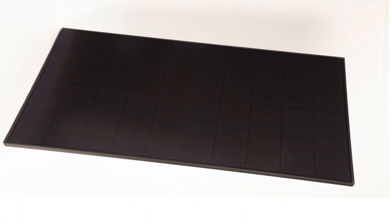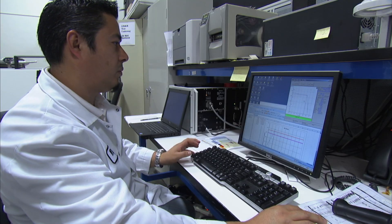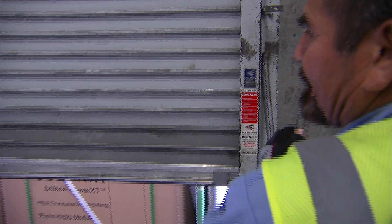At Solaria, our vision with the Power XT was to create the most advanced, most efficient and most aesthetic solar panel. Harnessing the ingenuity and innovation of Silicon Valley, Solaria has created a panel that's sleek, efficient and produces the maximum energy per square foot.